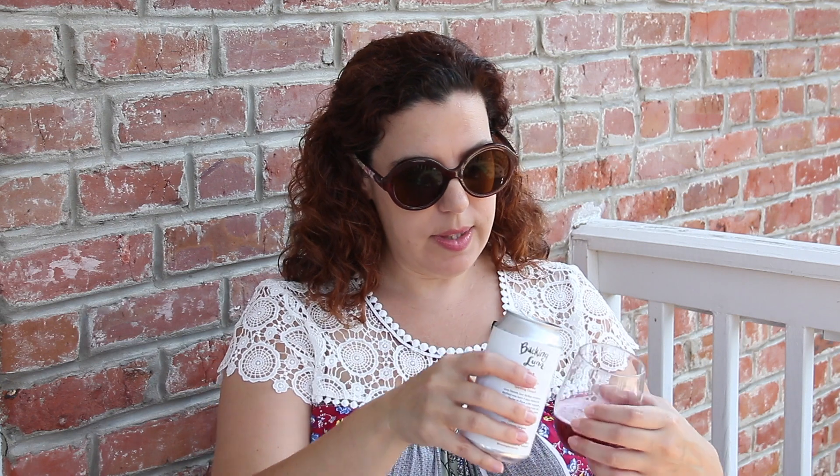There's 375 milliliters in a can, so you've got half a bottle, and each can is going to be $11 — so $22 for a bottle of wine. That's pretty solid. It's a sparkling red made with 75% Cinsault and then 25% carbonic Carignan.